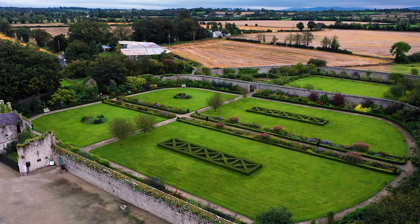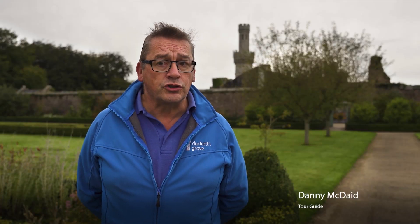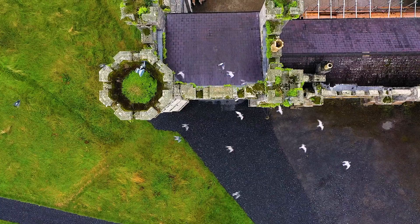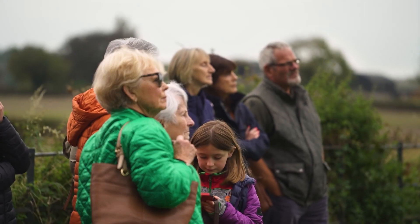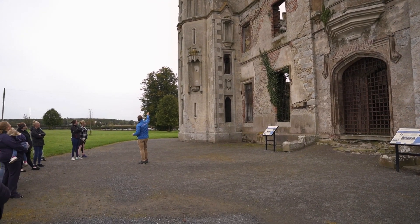Duckett's Grove is a hidden gem and it's been hidden for far too long. To bring tourism to Carlow, to show them the history of Carlow, which is absolutely vibrant — you can wander these magnificent gardens, you can talk to me and be part of the history. That's what the broader picture is: to bring history alive in Carlow.